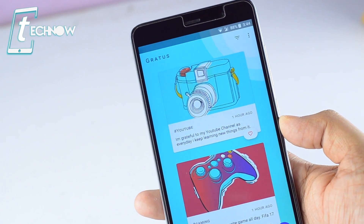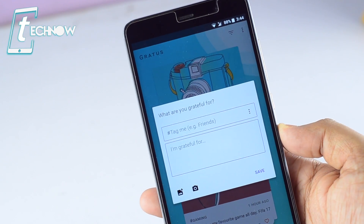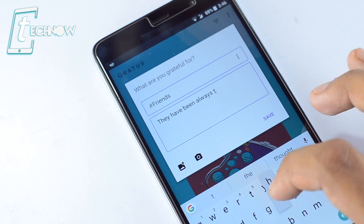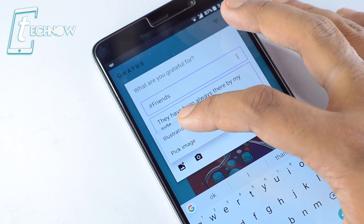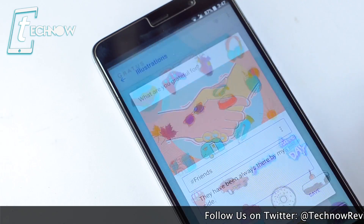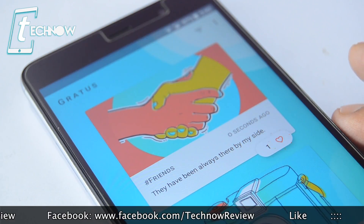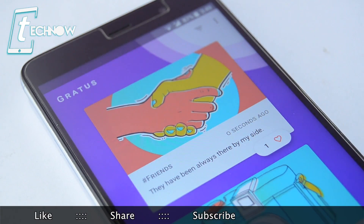The app already has 10,000 downloads on the Play Store and ranks 4.7. Once you get into Gratis, it gives you an awesome-looking UI where you add your grateful moments. Hit the plus icon, give a hashtag for whom you are grateful — such as family, friends, your pet, or loved ones. You can even add a photo from the gallery, choose cool illustrations that give a positive attitude to your post, or take a quick snap with the camera. Tap save and your post is saved.